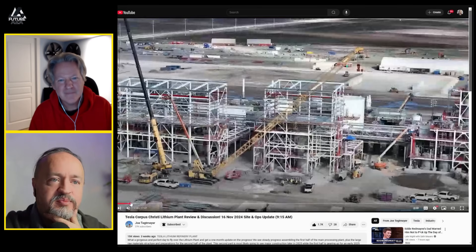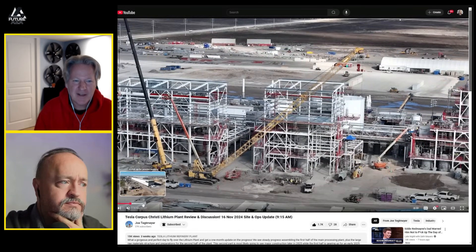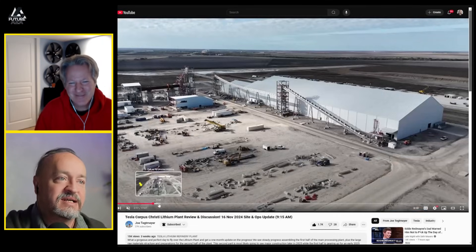Let's get into it. Give this video a thumbs up — it is free. You can see the lithium refinery behind Joe Tegmaier here — great guy, friend of the show. I have permission to play the videos, but I'd rather you go check it out yourself. This is the progress, and it's looking pretty good — much better than the entrance. They unveiled the eggs.